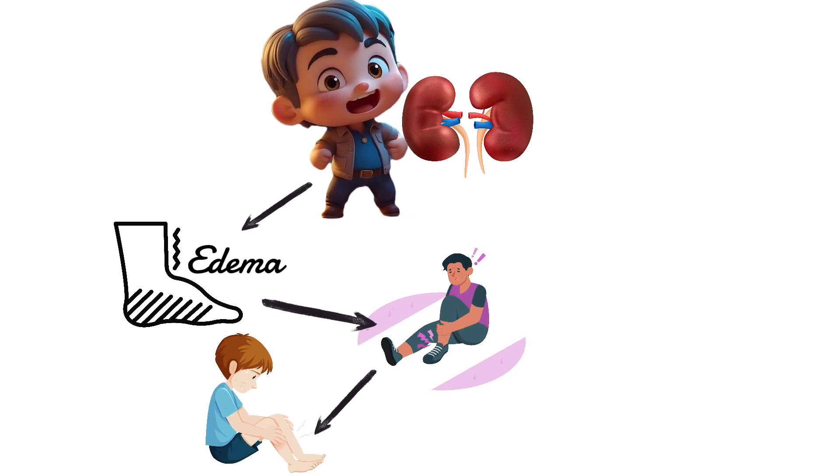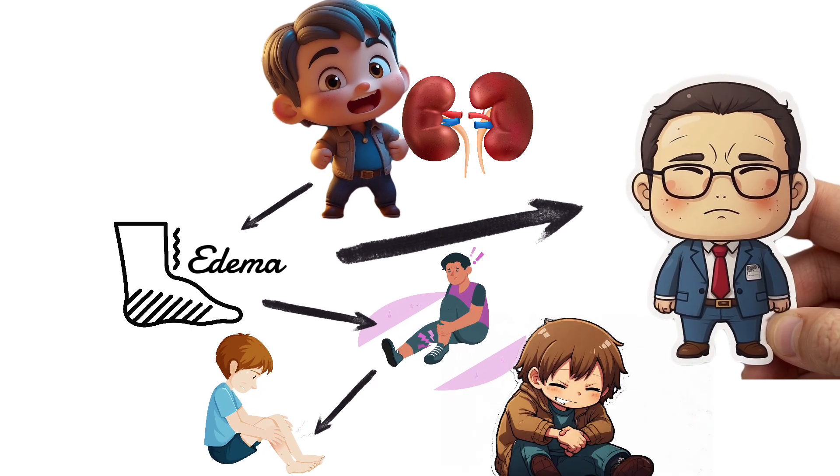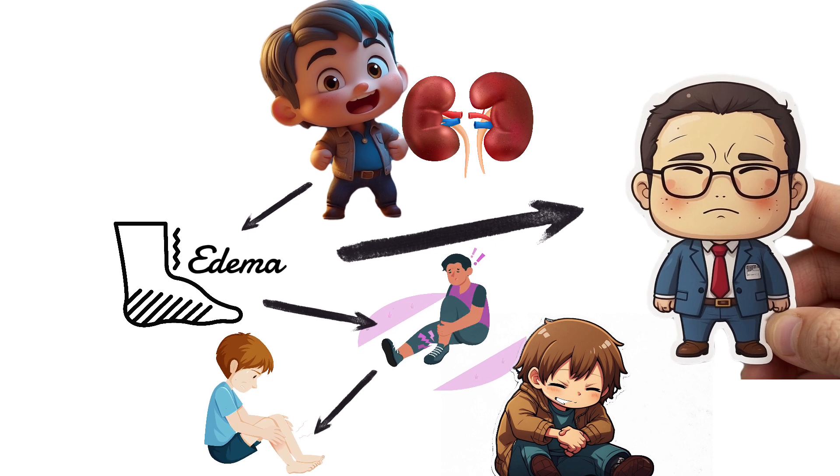Another place you might see swelling is under your eyes, or you might have puffy bags. These are both signs that your kidneys might be having trouble, leading to a fluid buildup and ultimately swelling.